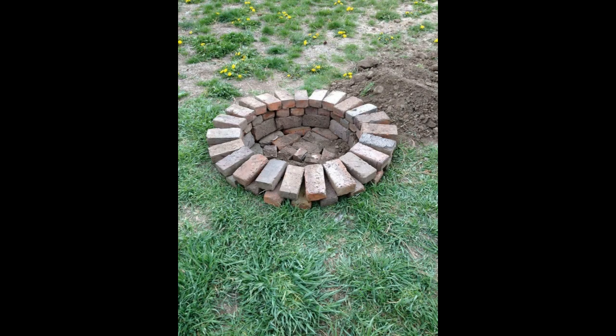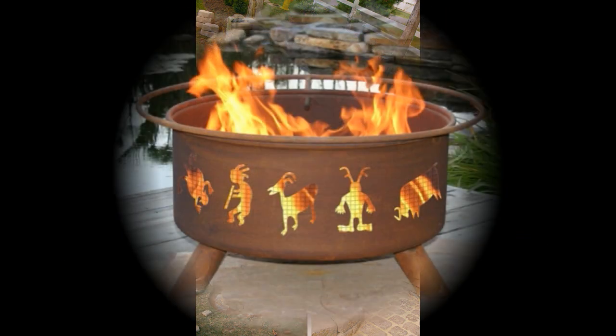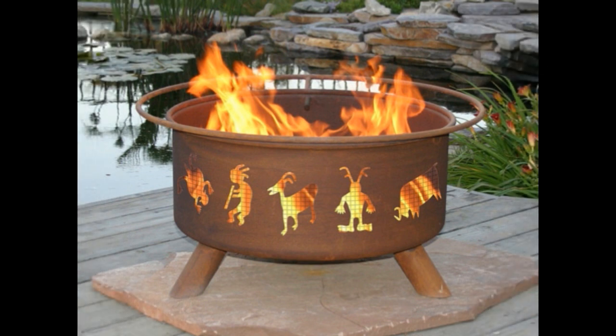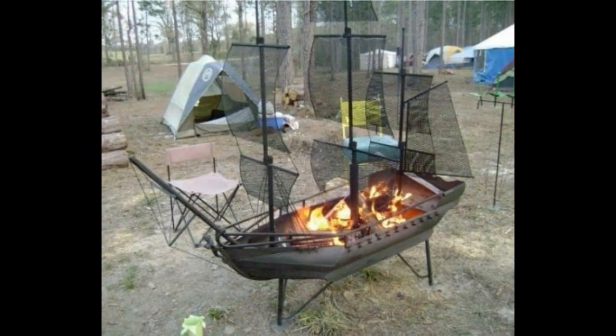Hi friends, welcome back to my channel. Today my topic is firepit design. This video is very important for you guys because top star is unique world-based firepit design. In this video, USA, Canada, Bangkok — all about country famous luxury design. I keep watching this video guys, this week's trending design.